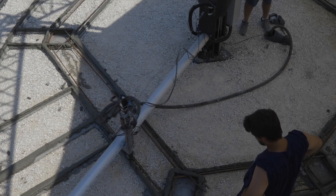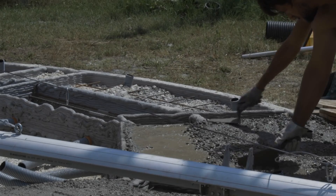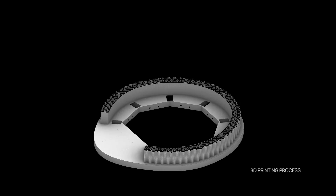The combination of earth and rice gave birth to Gaia. Thanks to 3D printing, the process allows minimizing the amount of concrete in foundations, while still complying with construction standards.